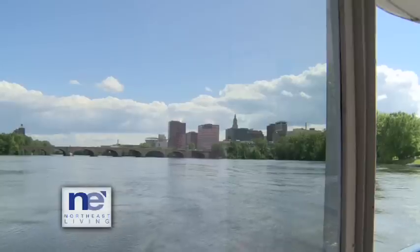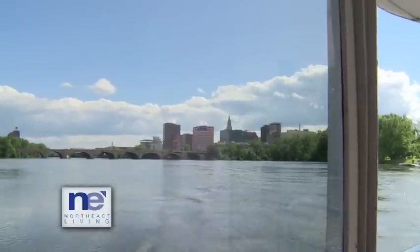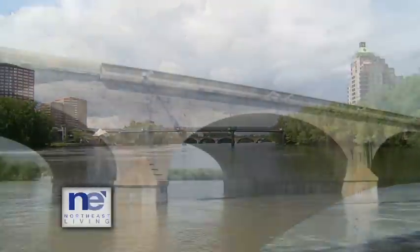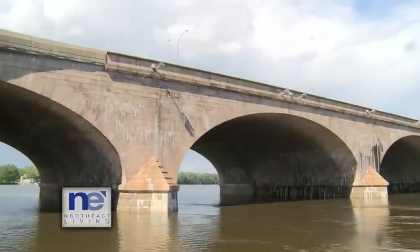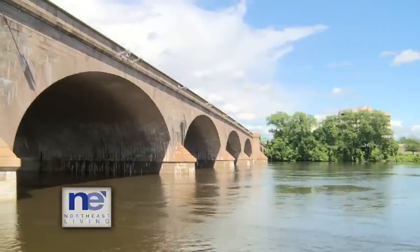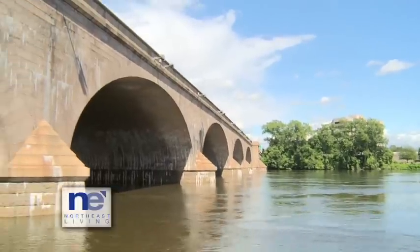All aboard! You'll see the Hartford Riverfront — we'll tell you a little bit about the history of it. You'll go under the Founders Bridge and the Bulkley Bridge. The Bulkley Bridge is the longest stone arch bridge in the world, right here in Hartford. It's constructed of pink granite and Portland brownstone.